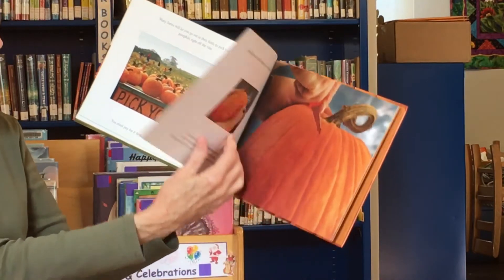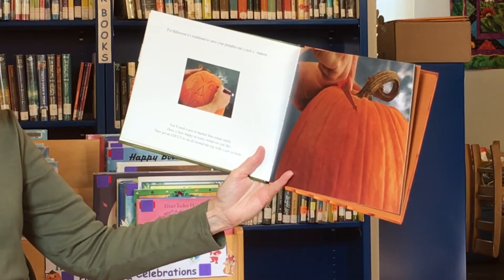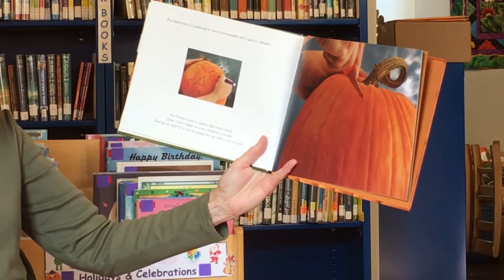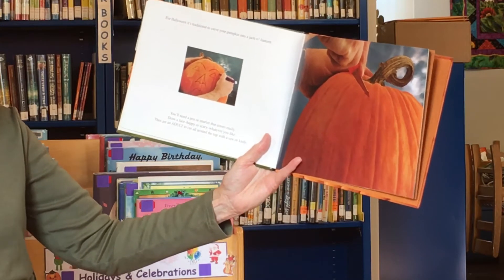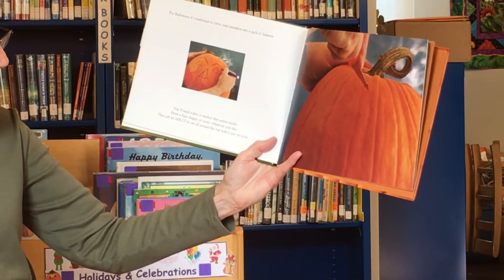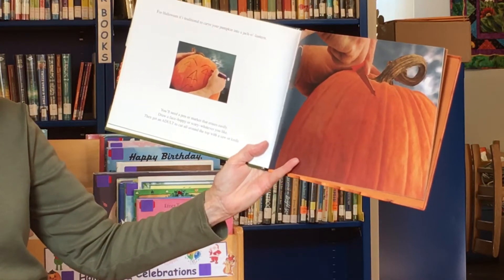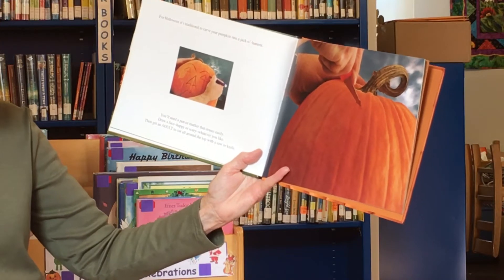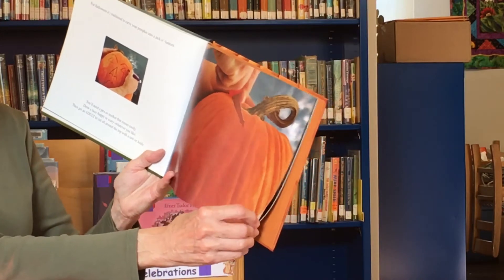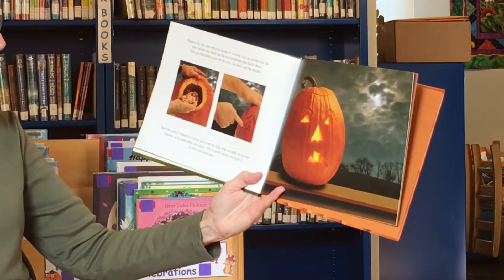He's got a lot to choose from! For Halloween, a lot of people carve their pumpkin into a jack-o-lantern. You'll need a pen or a marker that erases easily — draw a face, you can make it happy or scary, whatever you like. Then get an adult to cut all around the top. When I say adult, I mean your mother, father, grandmother, or grandfather.